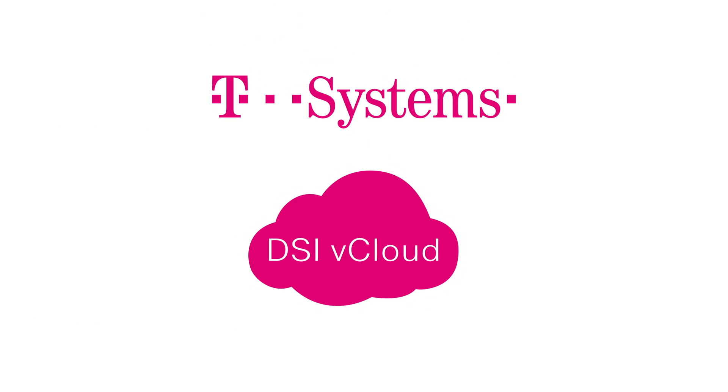T-Systems DSI vCloud. Dynamic, transparent, affordable.